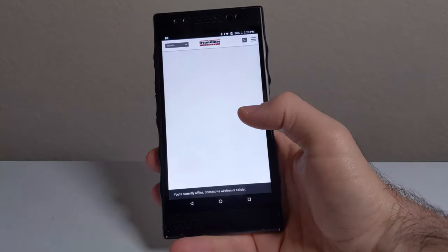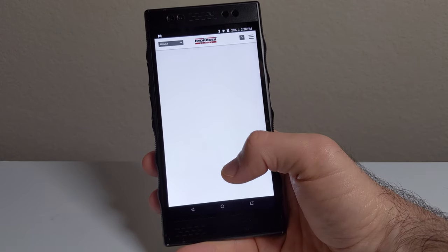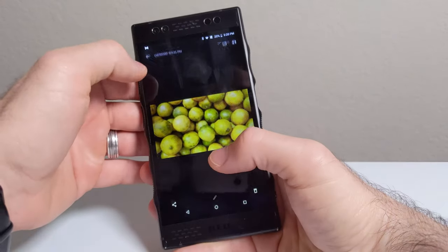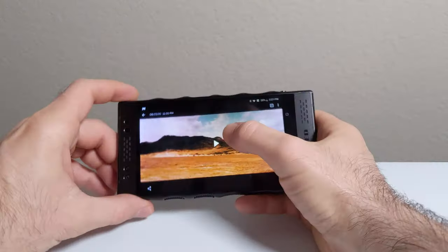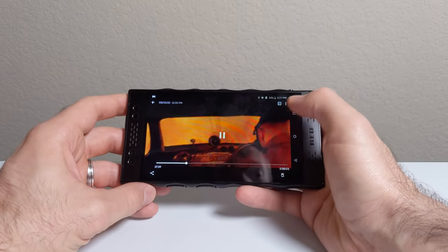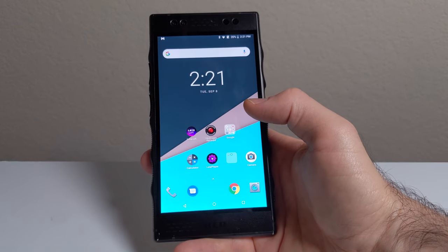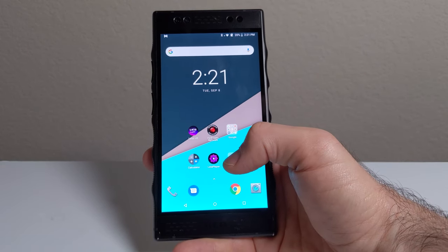RED disabled their Hydrogen Network app, which housed Hollywood 3D content including things like Wonder Woman — that's been shut down, which is disappointing. You can still put side-by-side 3D files on the phone and watch them, which looks cool, though it's hit or miss. I don't like watching these too long because it hurts my eyes and gives me a headache. But the good news is the 3D feature is totally optional — you never have to use it. As a 2D phone it works just fine, and the 3D is just a neat gimmick or party trick if you want it.